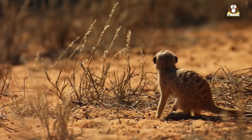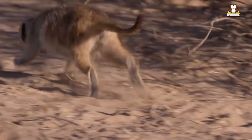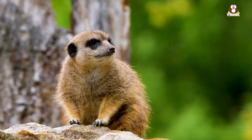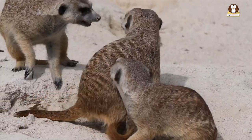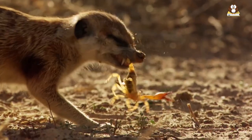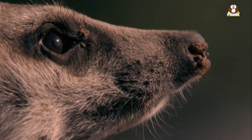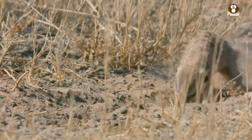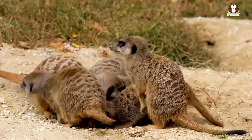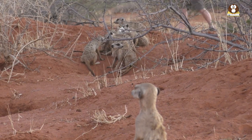They are also vulnerable to predation from birds of prey, snakes, and other predators, which can impact their survival and reproductive success. In addition, meerkats are susceptible to various diseases, including tuberculosis and distemper, which can spread within their populations and cause significant mortality. Conservation efforts are focused on monitoring meerkat populations and their habitat, as well as developing strategies to minimize human impact and protect them from predation and disease. Overall, while meerkats are not currently considered endangered, ongoing conservation efforts are important to ensure their survival and continued presence in their natural habitat.